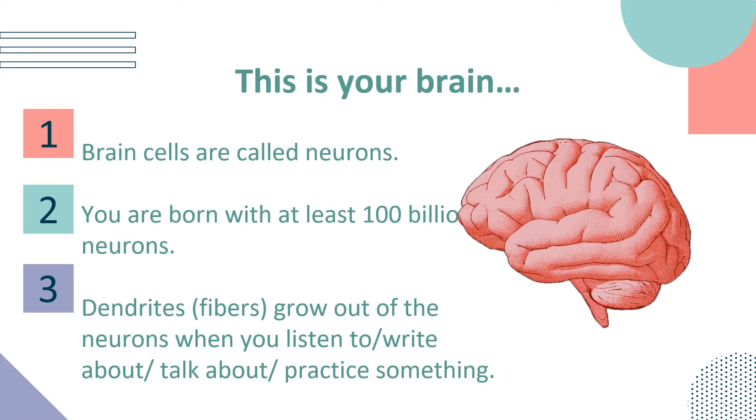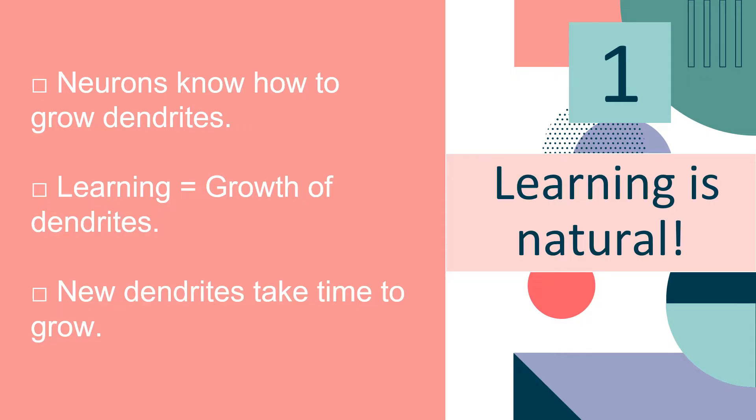You can answer it on your own. But this is our brain, and according to science, brain cells are called neurons. You are born with at least a hundred billion neurons. Dendrites, or the fibers, grow out of the neurons when you listen to, write about, talk about, or practice something. Learning is natural. Neurons know how to grow dendrites, just like a stomach knows how to digest food.